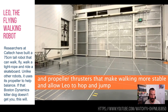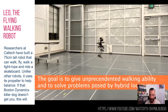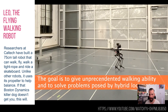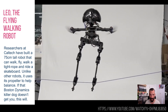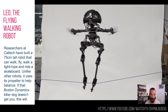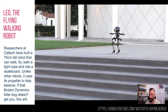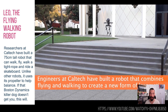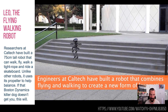It can do cool things like fly, but it can also walk on tightropes, ride on a skateboard — things that purely walking robots can't really do. So it's sort of halfway in between. It's just under a metre, so it's not exactly small.